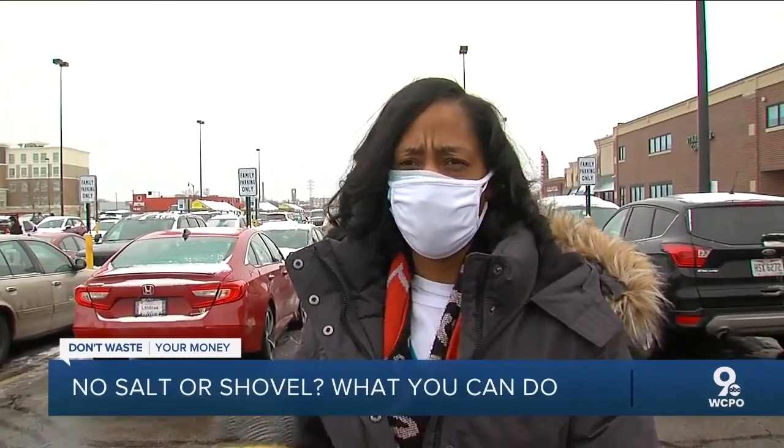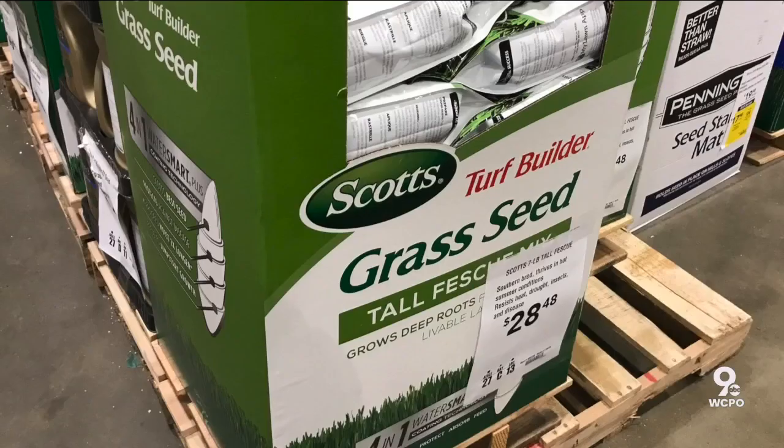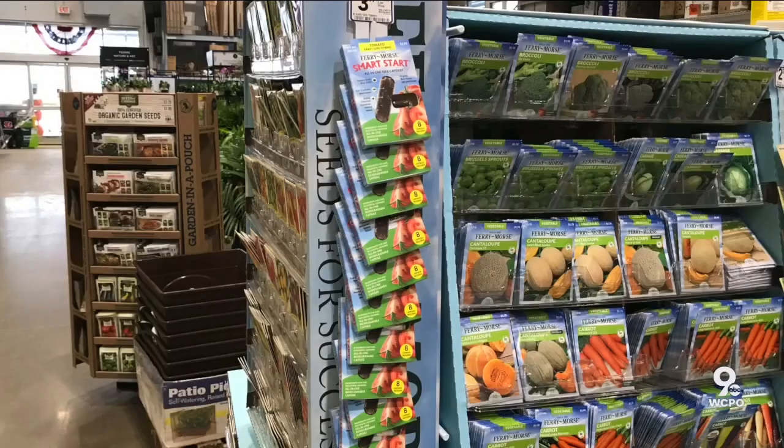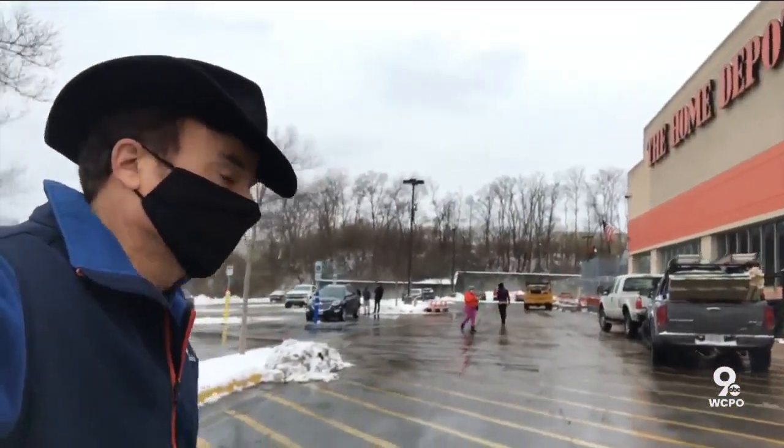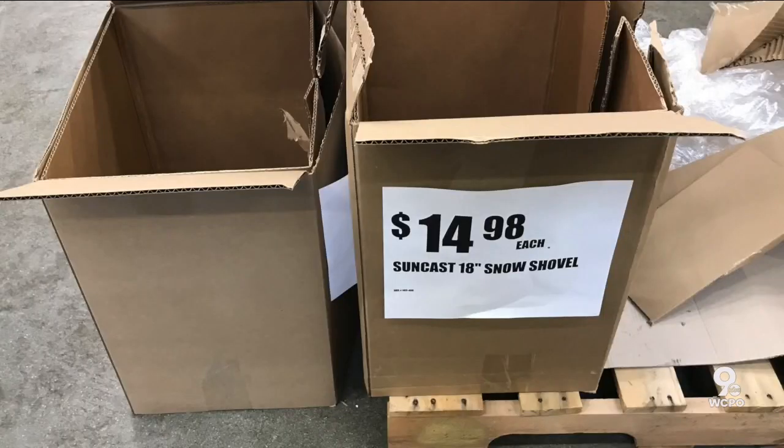No salt at Kroger. At nearby Lowe's, more of the same — stacks of grass seed, but no salt. Home Depot was stocked up with hand sanitizer and Clorox spray — just what we wanted last year.